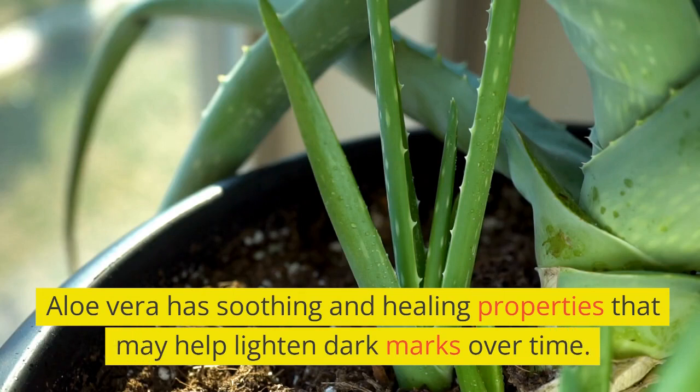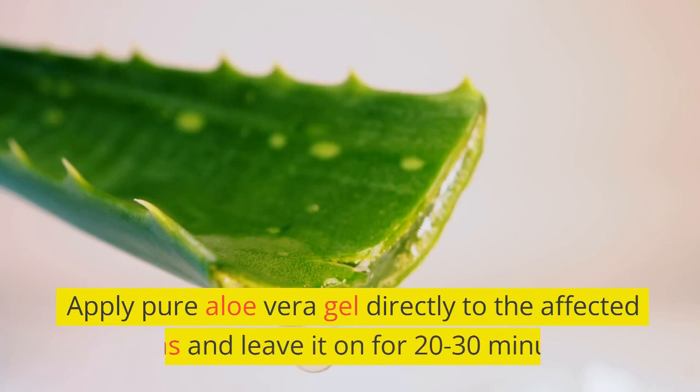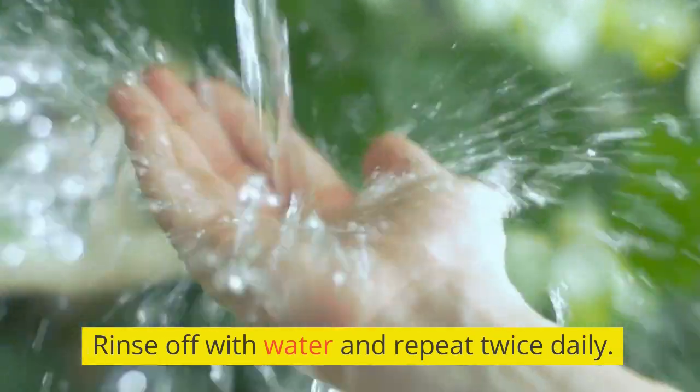Aloe vera has soothing and healing properties that may help lighten dark marks over time. Apply pure aloe vera gel directly to the affected areas and leave it on for 20 to 30 minutes. Rinse off with water and repeat twice daily.